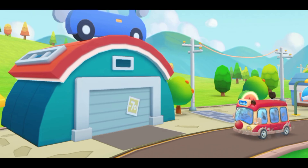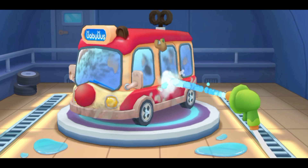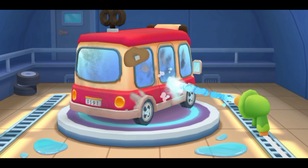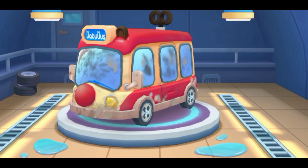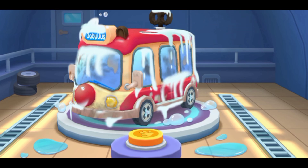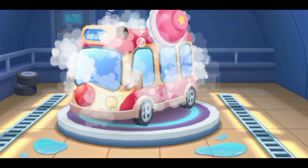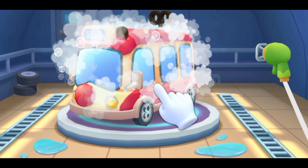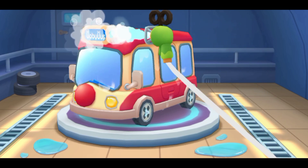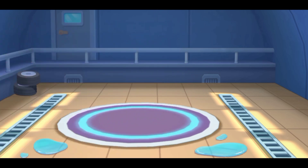The bus is a little dirty. Please help me wash it — come to the car wash. Let's clean the car. First, drag the water sprayer to rinse off the mud. Tap the button to spray the cleaning fluid. Scrub the car clean. Now rinse off the foam. The car is clean — you are like an expert! Baby Bus, go!